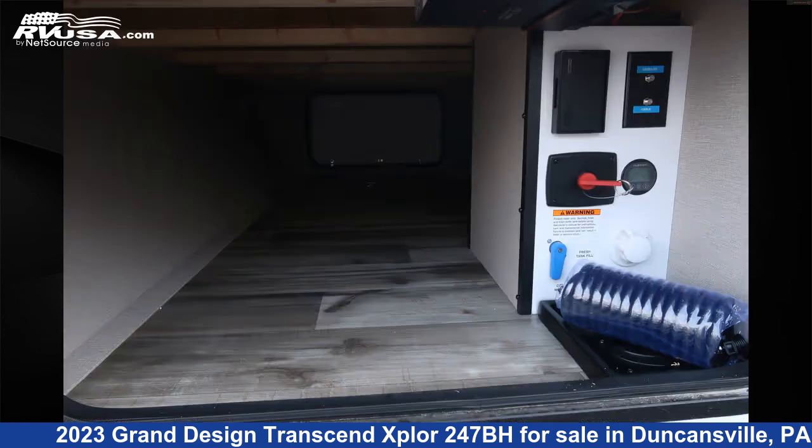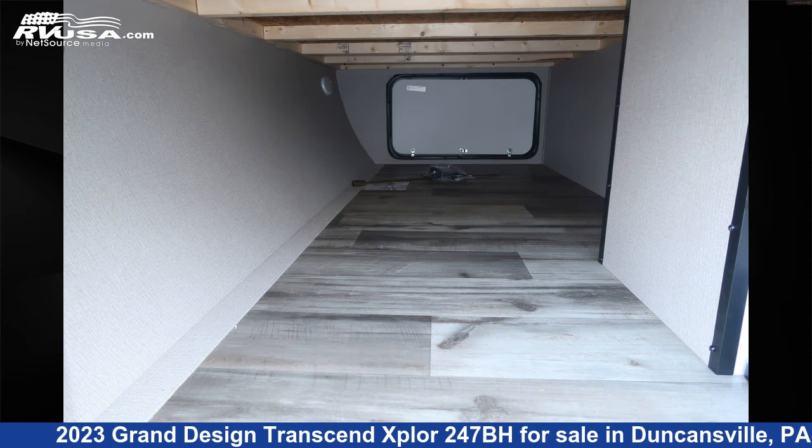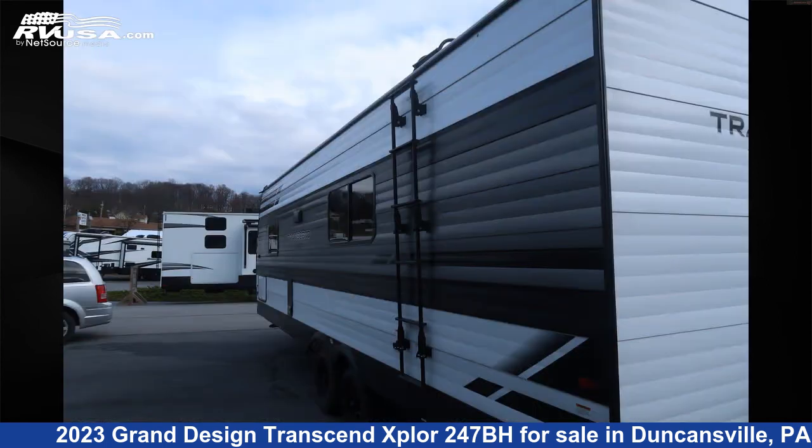This new Grand Design is 29 feet 11 inches in length and features a gunstock interior, sleeps 10, leveling jacks, air conditioning, microwave, TV, refrigerator, and auxiliary battery.